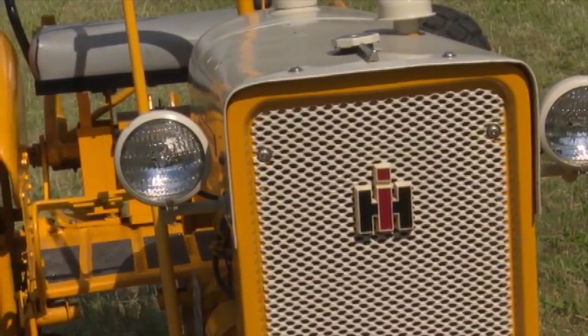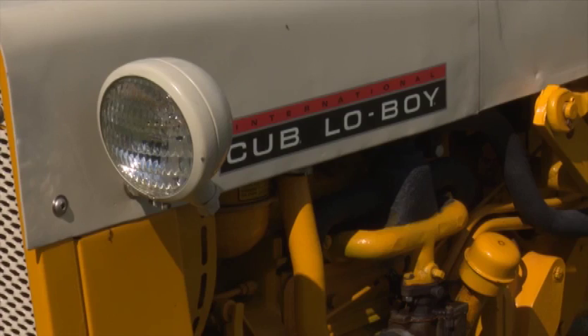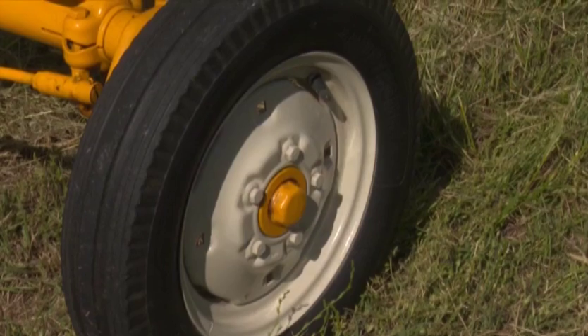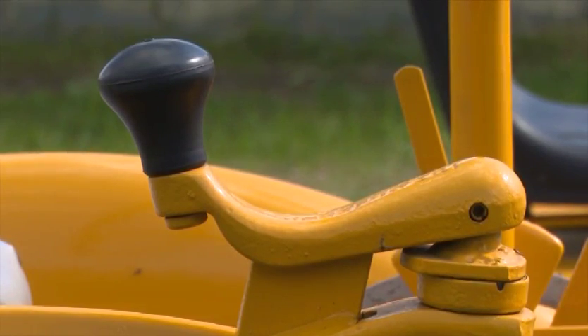I went to Tennessee and found this tractor. It came with a mower on it, but it had been well used. So we went through it and fixed what it needed and repainted it. They like it. There's not many Lowboys around, not of the offset style.